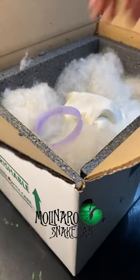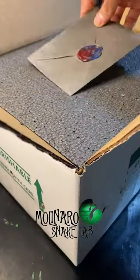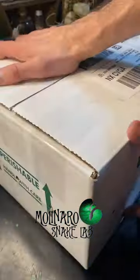The next thing I did was get his box ready. There are rules, standards, and regulations to shipping. The snake's safety is my priority, so I ensure that I meet or exceed all of those standards and regulations.